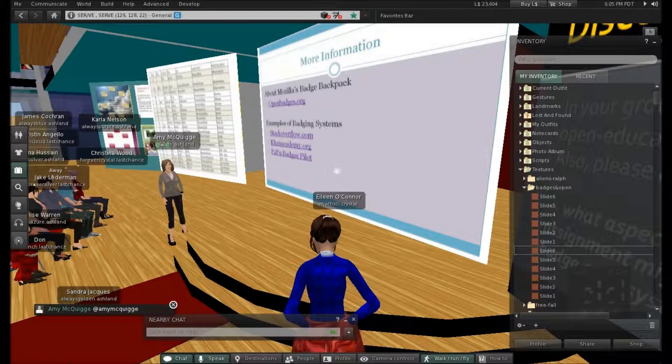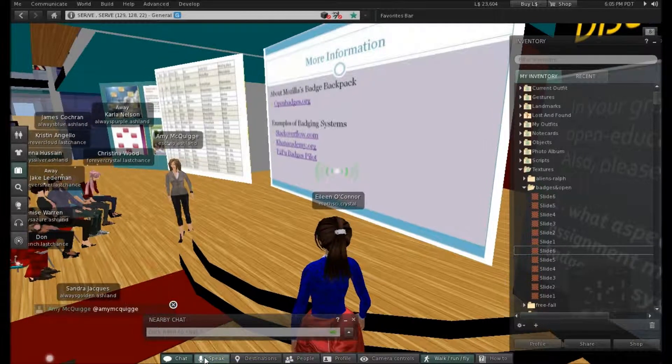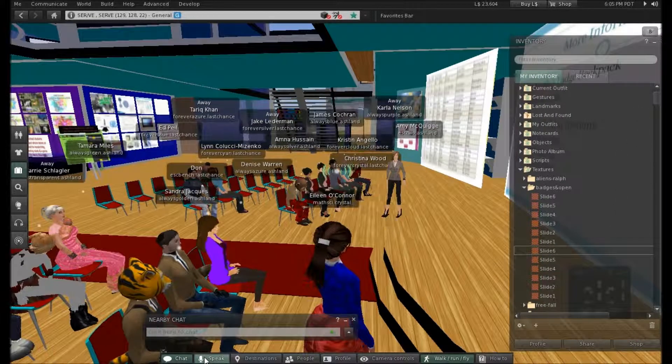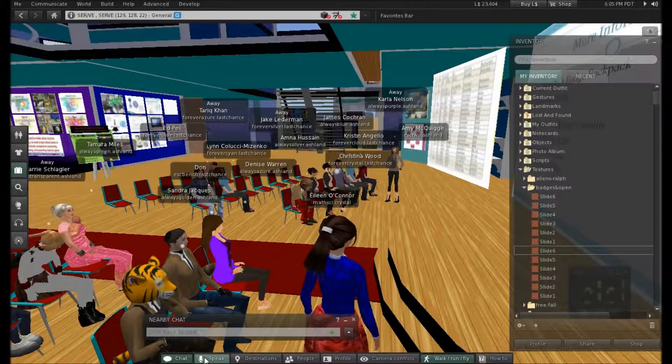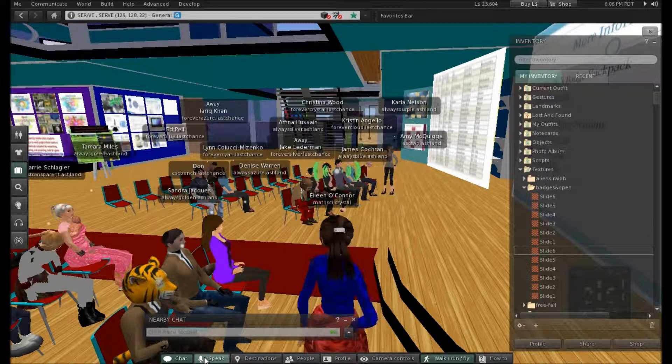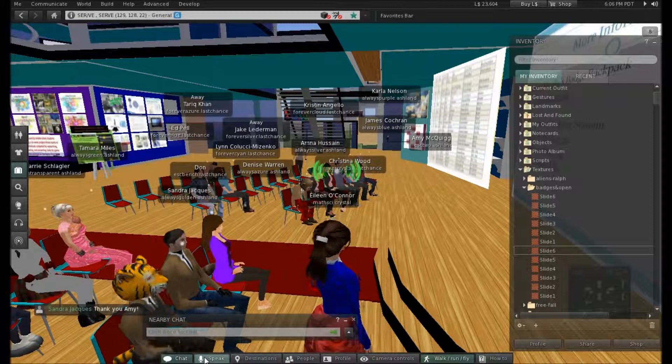Eileen wants to break you up into discussion groups. Thank you so much, Amy. As you can see, this is very, very new and innovative. Your students will understand this concept and it gives you a way to get them more involved in their own assessment.